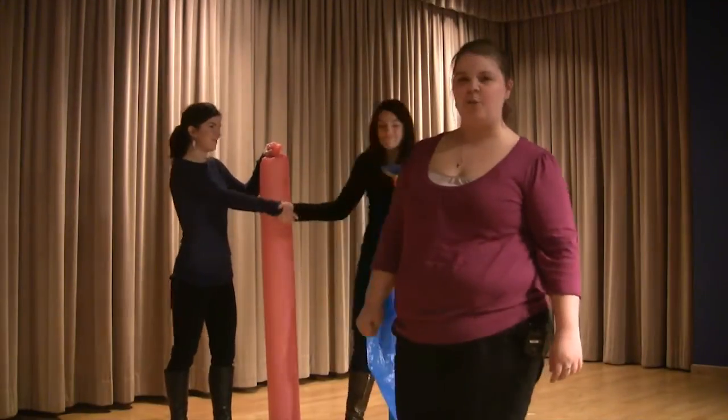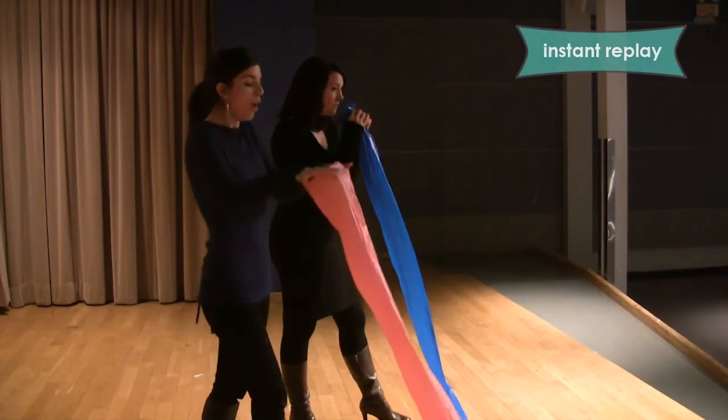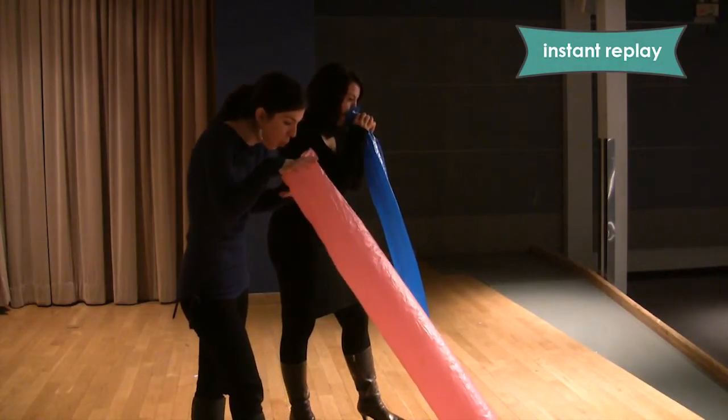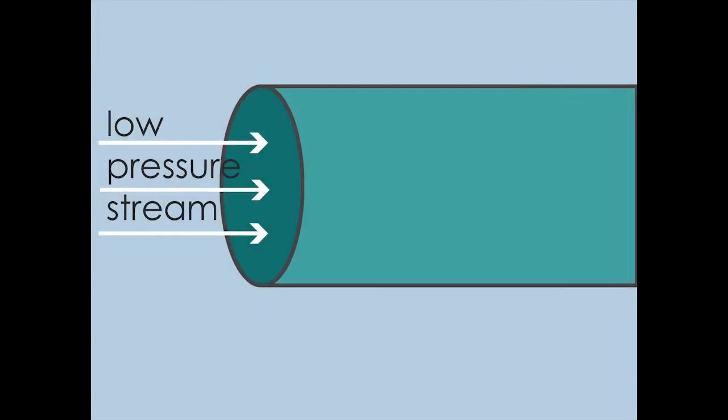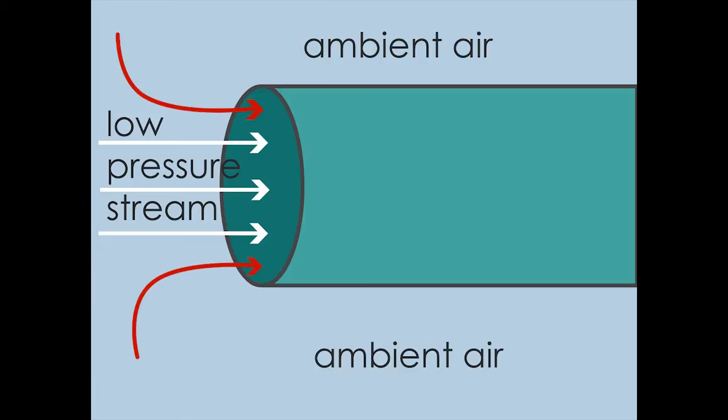Let's take a look at our action replay footage. By blowing the air in front of the bag, but not directly into it, she created a stream of low pressure air. This blow of air brought with it high pressure ambient air that helped fill the bag in one blow.